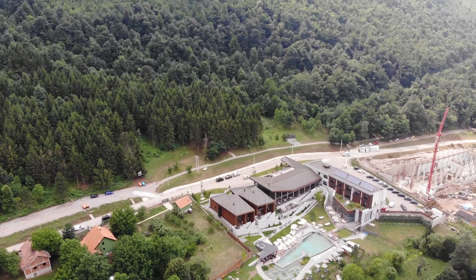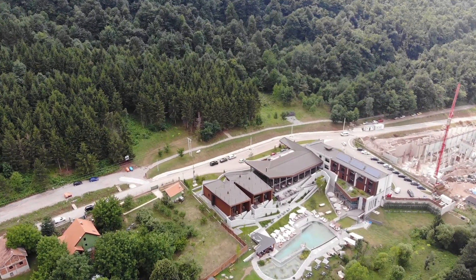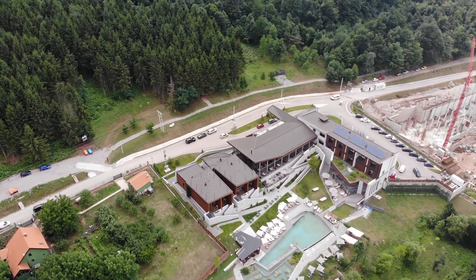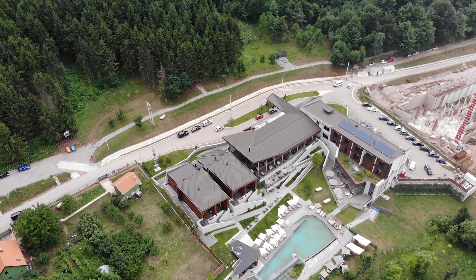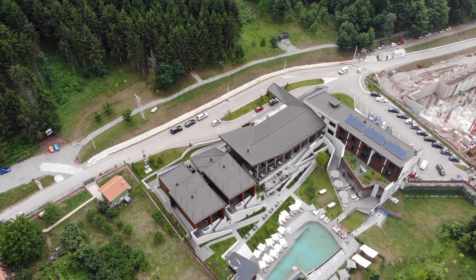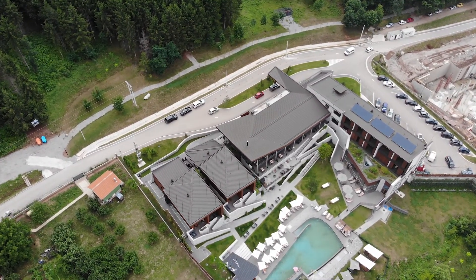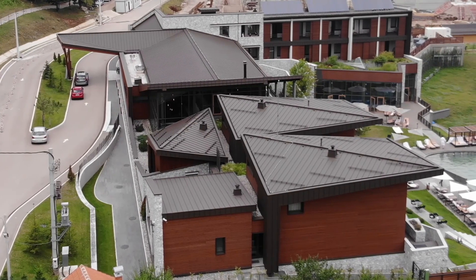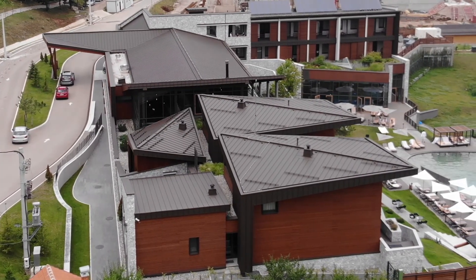Reimagining the tectonic and climatic forces that transformed the landscape, the architects transcended them and presented them with spatial articulation and volume coordination. They created a dialogue between the massive and rigid presence of mountainous terrain and the liberated, multifaceted structure of the roof surface.